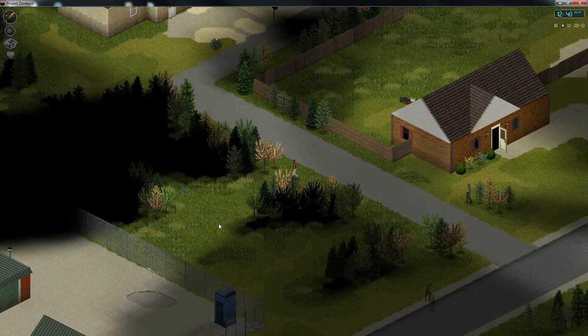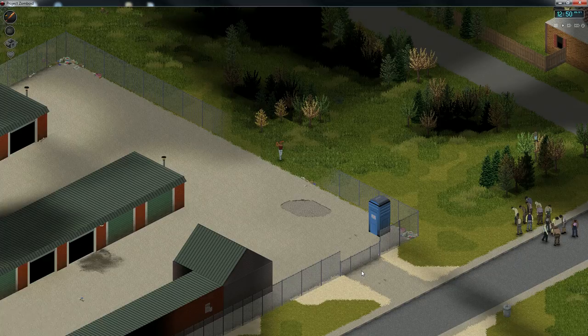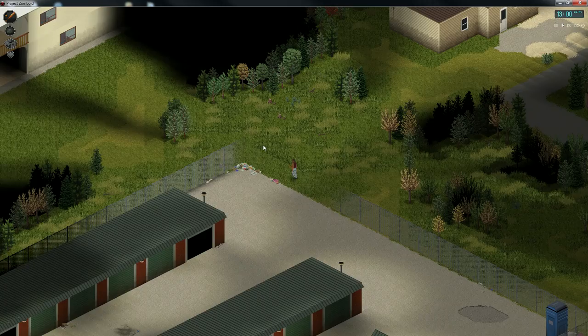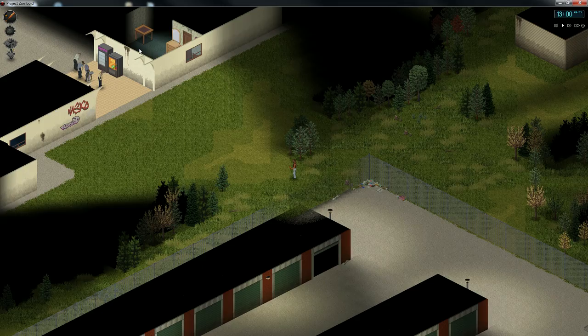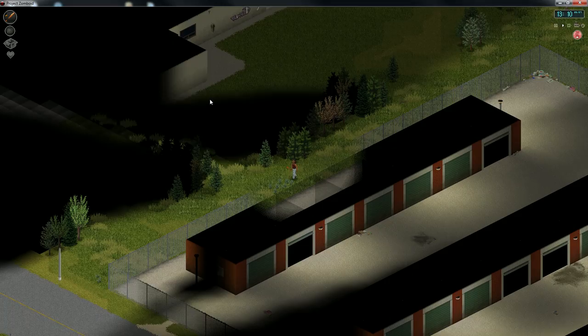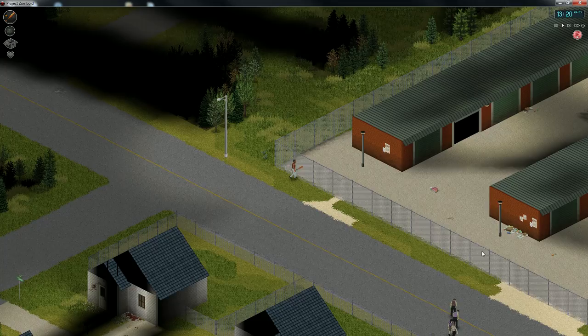Holy cow, that was a monstrous group of zombies. It looks like there's a storage facility here - this could be interesting. There's a low fence we could probably climb over, but let's look around because that huge group of zombies is something we definitely want to avoid. That almost looks like a mall area - or maybe it's a motel. We're going to have to check that place out.